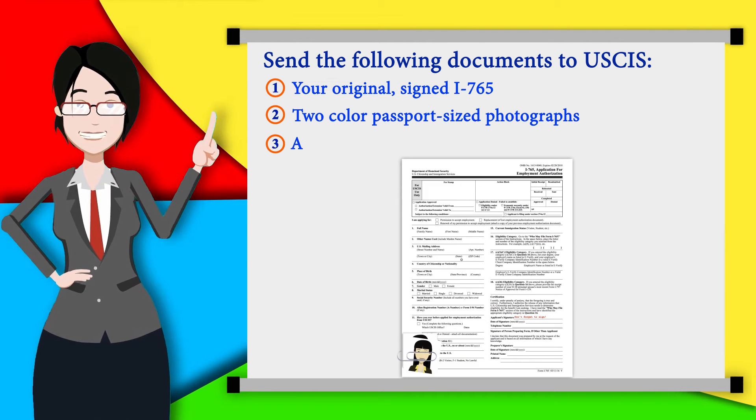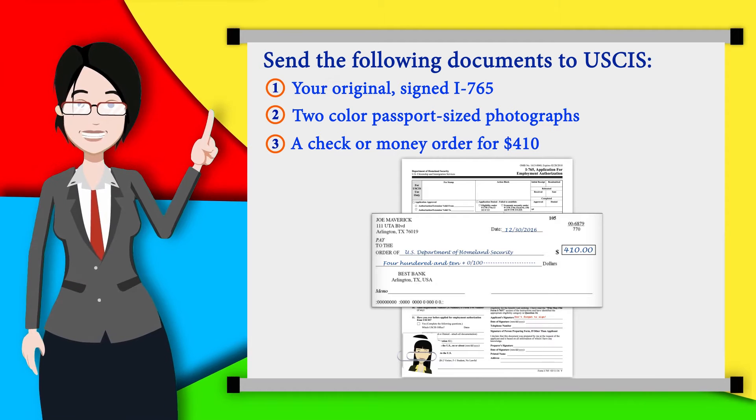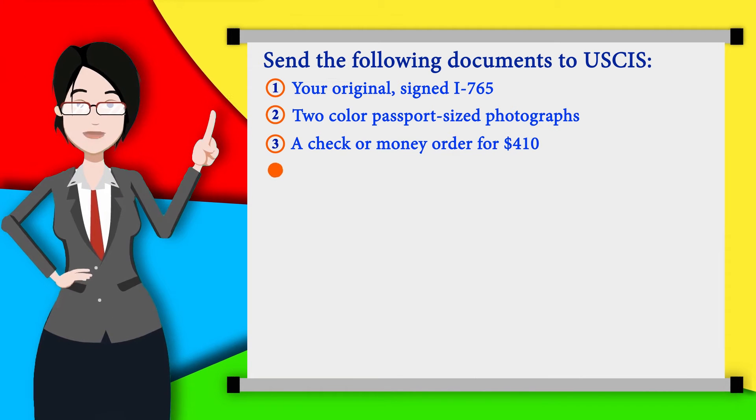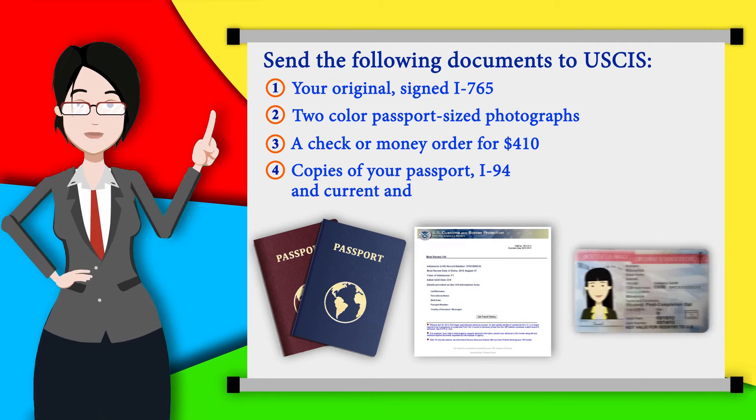A check or money order for $410 payable to U.S. Department of Homeland Security. Paperclip your check on the top left corner of the I-765. Copies of your passport, I-94, and current and previous EADs.